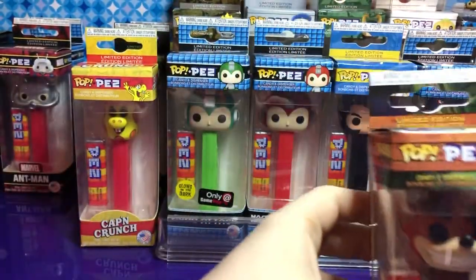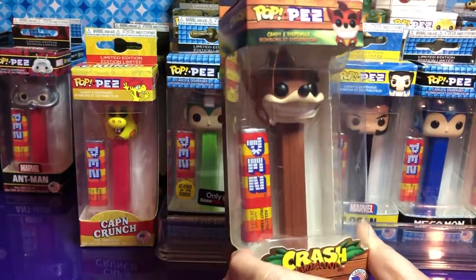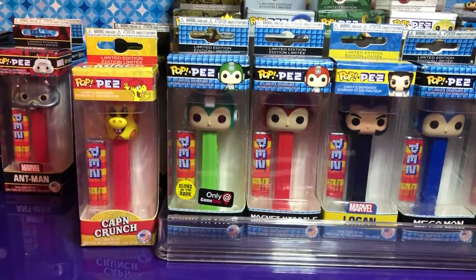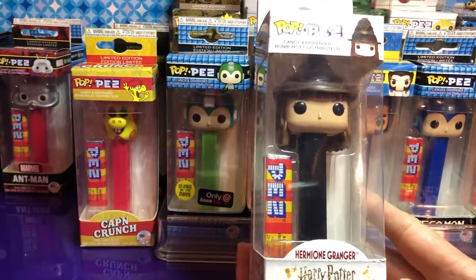We have a couple of chases. We've probably shown it or talked about it before, but we'll get to that. And here's Hermione — isn't she cool?